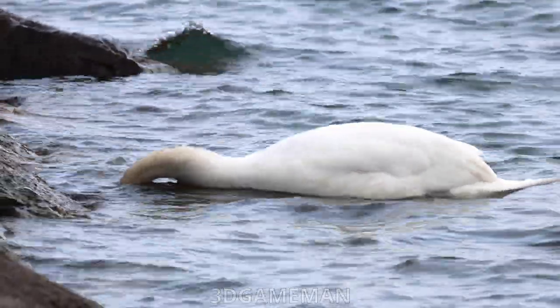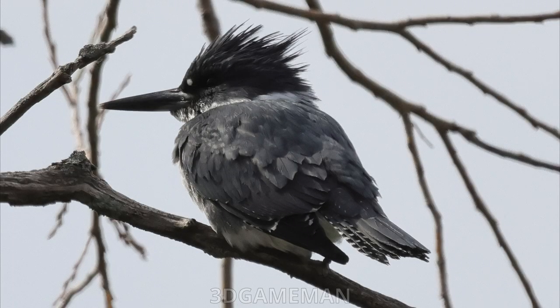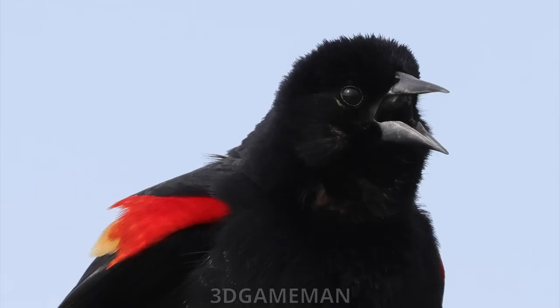This is a kingfisher — I believe it's a belted kingfisher — what a beautiful bird. This one was quite a distance away and at first I didn't even know what it was. Keep in mind that many of these pictures are cropped and even so they are really crystal clear.